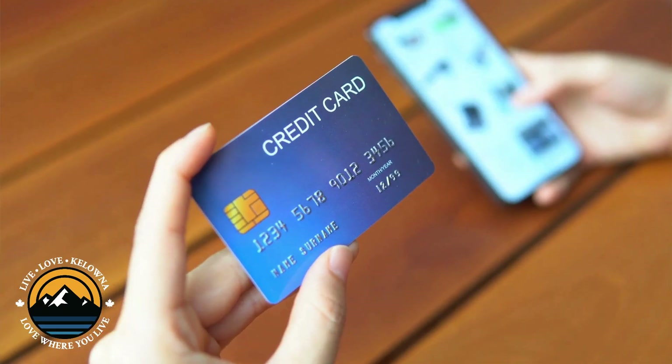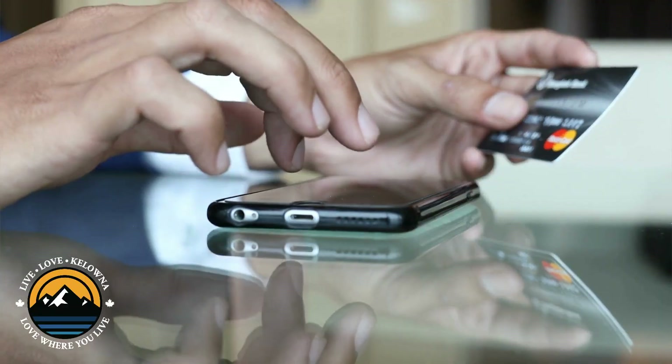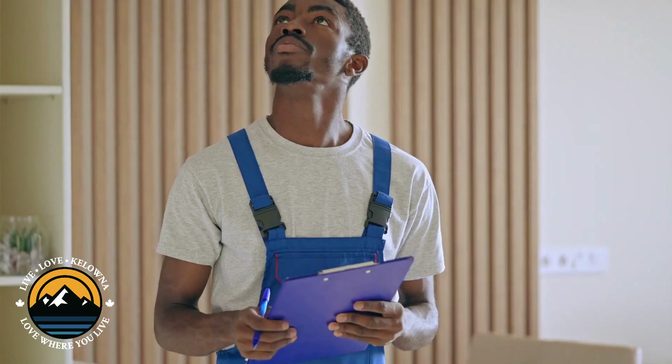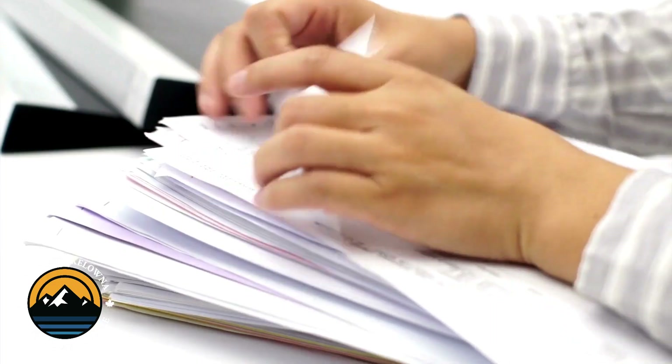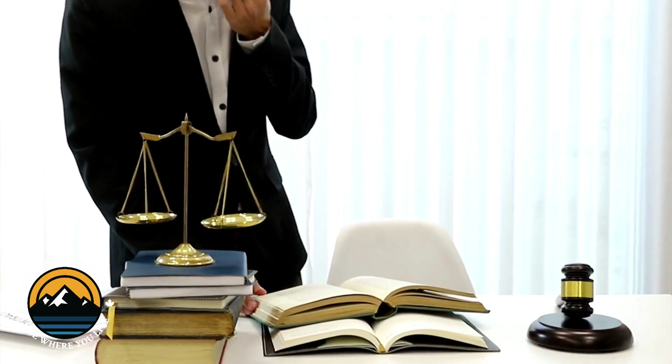Make sure to get your credit in check. The last thing you want is any hiccups when it comes to house shopping. You should know that BC has a land transfer tax that is payable on closing. You'll likely need an inspection or a condo doc review, maybe an appraisal, title insurance, maybe even CMHC fees depending on how much money you're putting down. And of course your legal fees. Depending on when you buy, you may owe some property taxes. I can help you navigate through all of that.